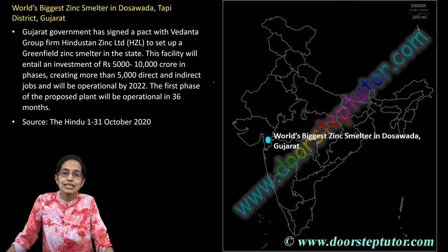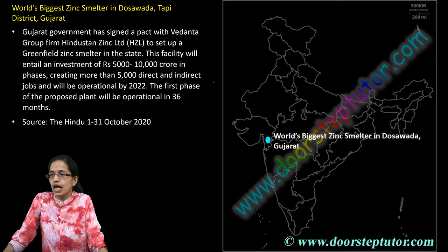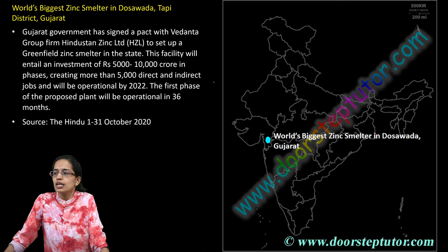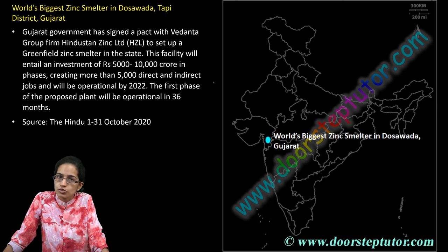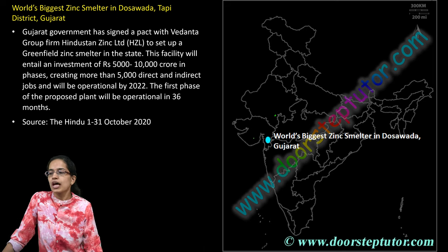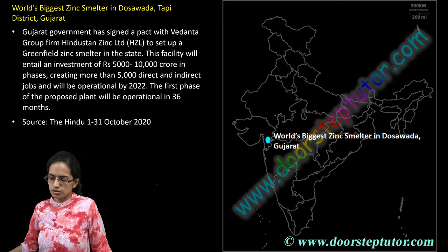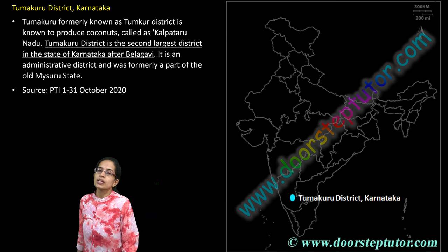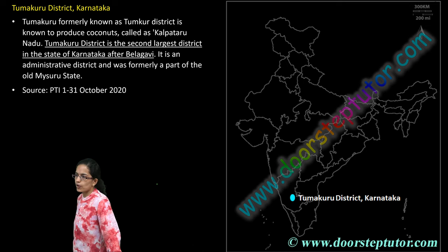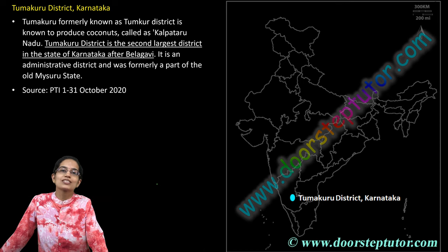The world's biggest zinc smelter has been established at Dosavada in Tapi district in Gujarat, as part of Hindustan Zinc Limited. Hindustan Zinc Limited already has the Zawar mines in Rajasthan, and this project would be operational by 2022, providing nearly 5,000 more jobs.